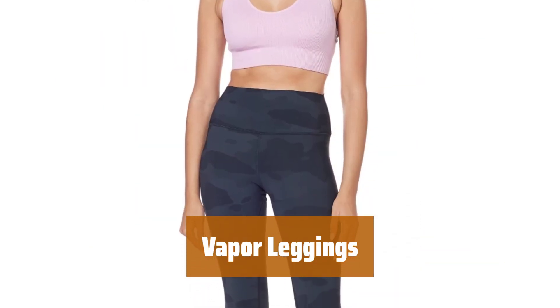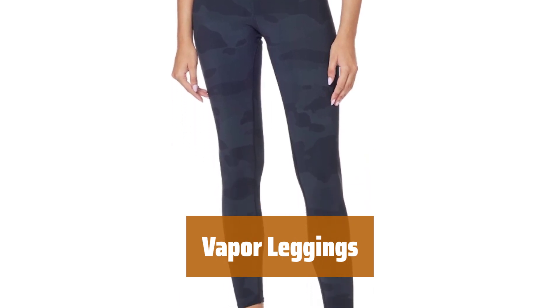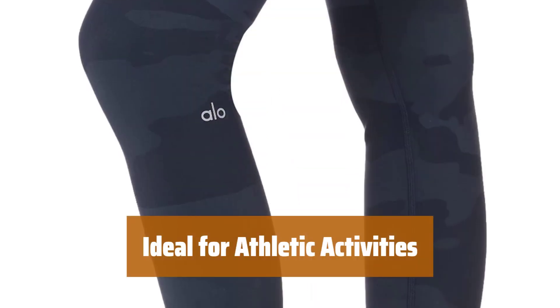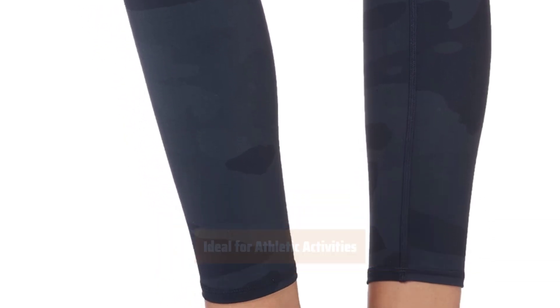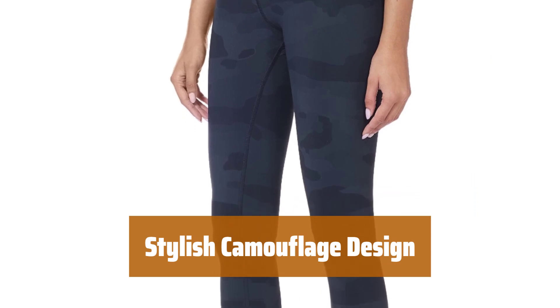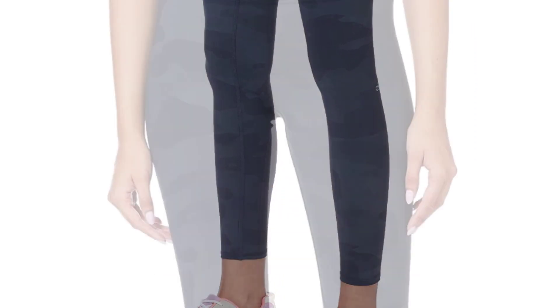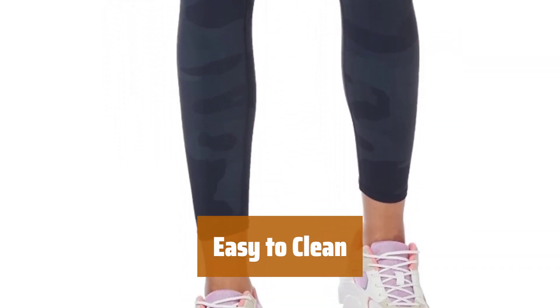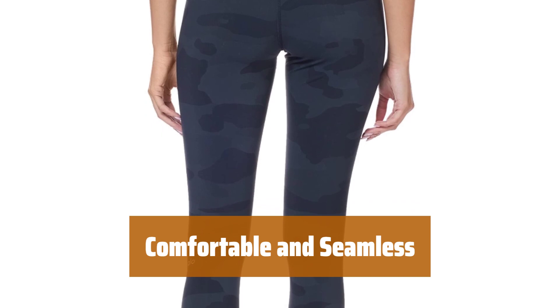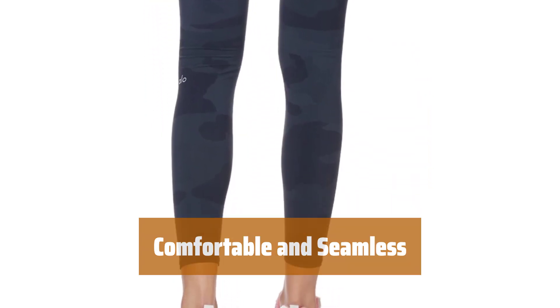Number 1. From the high-waisted hem to the ankle-length legs, they ensure full coverage of your lower body, making them an excellent choice for activities like yoga or jogging. The camouflage style pairs well with casual outfits, giving you a trendy look. Machine washable for easy cleaning, making maintenance a breeze. Mostly seamless, they lessen the risk of skin irritation, ensuring a comfortable fit.